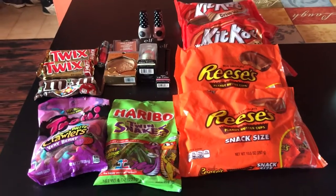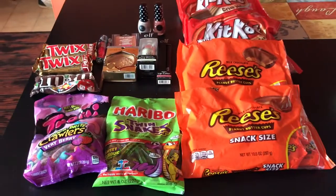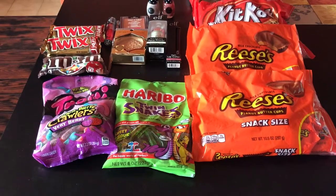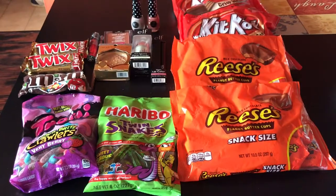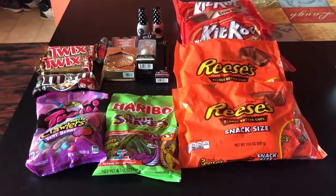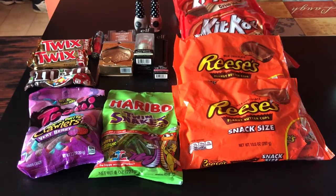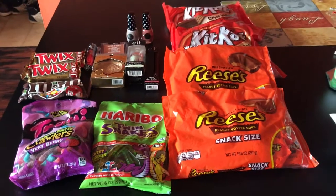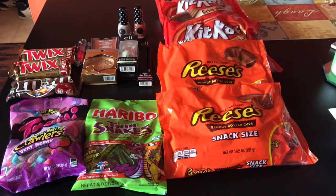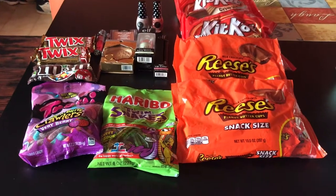Hey everybody, welcome back. I am back with you for the CVS deals for the week of October 1st. Today is October 3rd. I actually went last night to the same one I've gone to for the past two weeks, but this transaction went horribly wrong. Before we get into that, please don't forget to like this video and to subscribe.